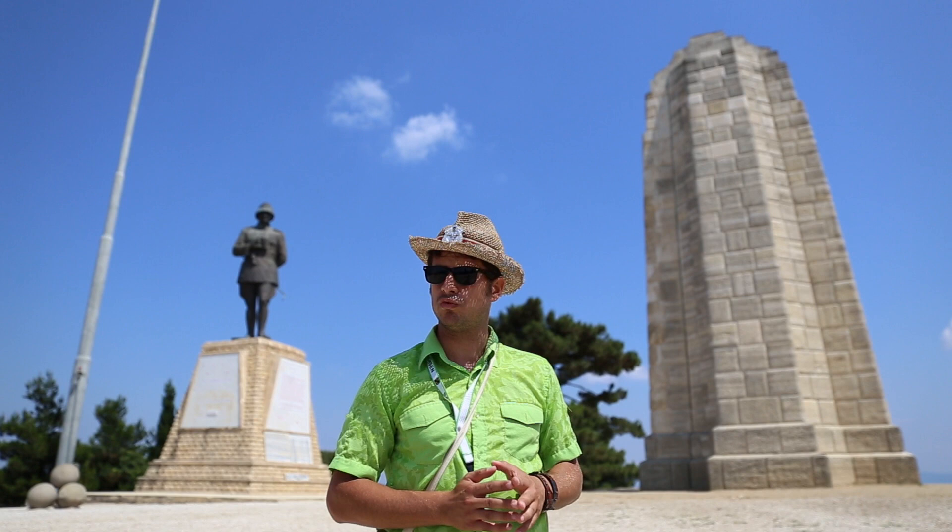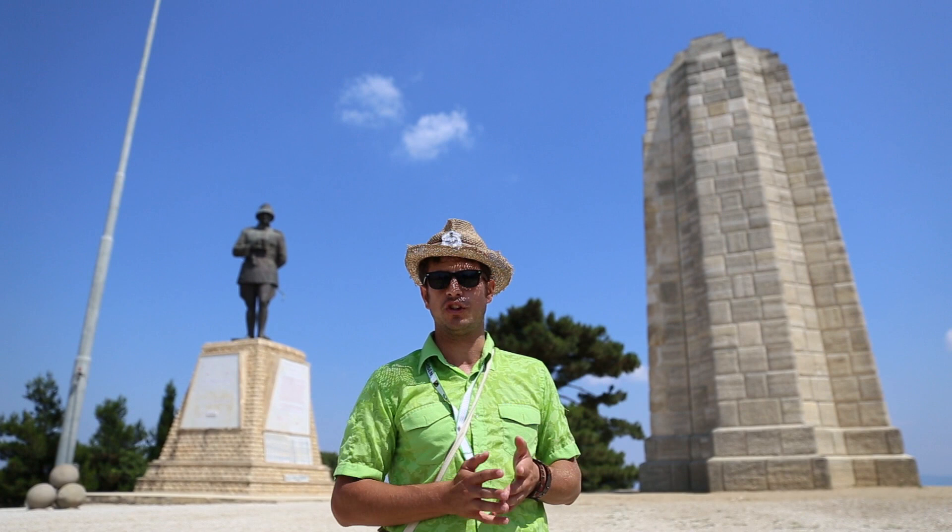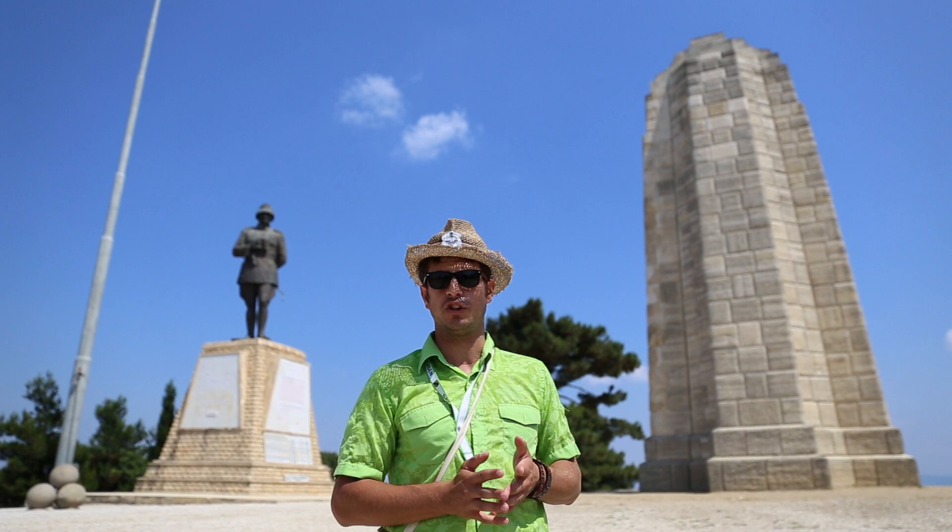In Suvla Bay, we should remember that 20,000 British, New Zealander, and Indian soldiers landed here on 6th August 1915.